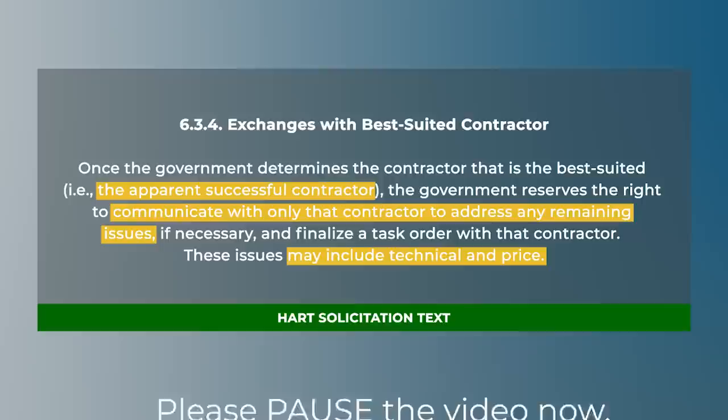Remember that the structured approach of exchanges with offerors described in FAR 15.3 only applies to source selections — we're not talking about source selections for this technique. We're talking about simplified acquisitions, schedule orders, and orders against multiple award IDIQ contracts. The procedures of FAR 15.3 don't apply outside of 15.3. Instead, the standard that applies is simply one of fairness. As long as we treat offerors or quoters fairly, we have great discretion on the processes we use when conducting those evaluations outside of 15.3.